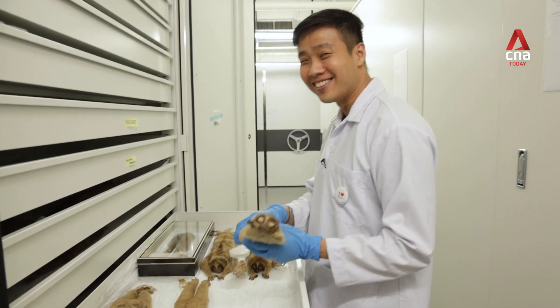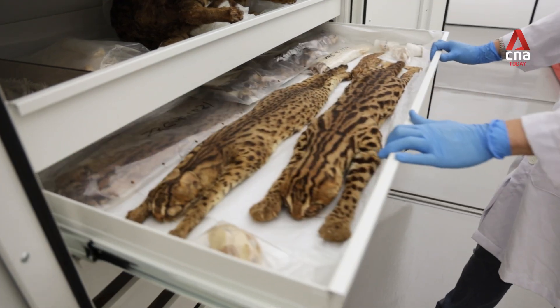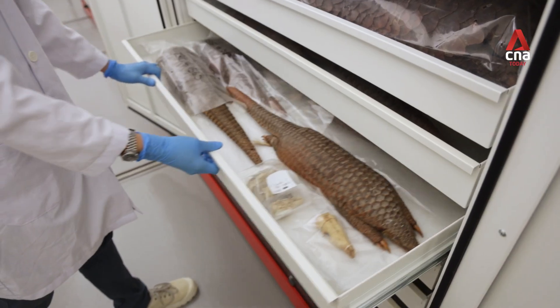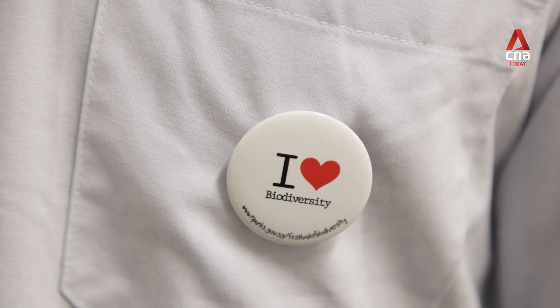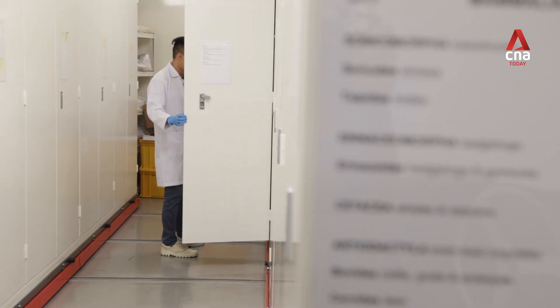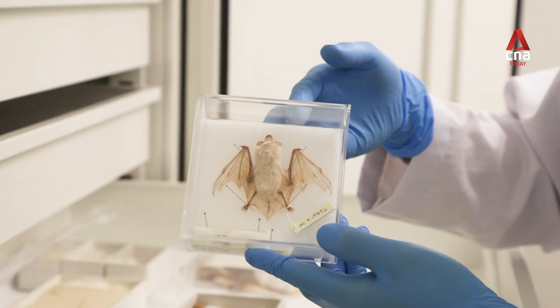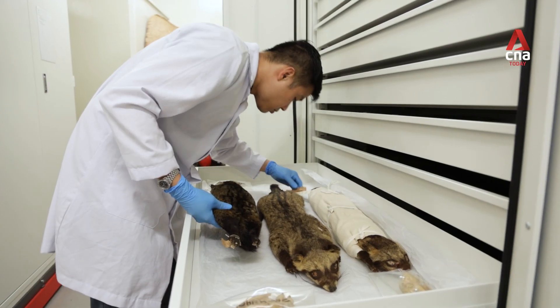They've got like a very large nail. My name is Marcus. I'm the curator of mammals at the Lee Kong Chian Natural History Museum. I look after our collection of mammals that spans back to the British era from the late 1880s. In the past, the animals that were studied would be shot or captured and brought back to the museum to be preserved as a specimen.